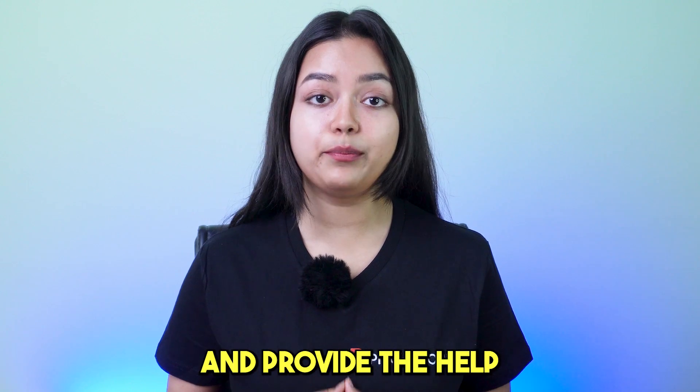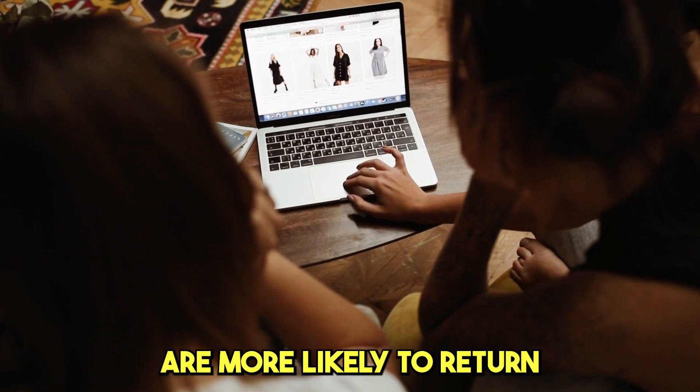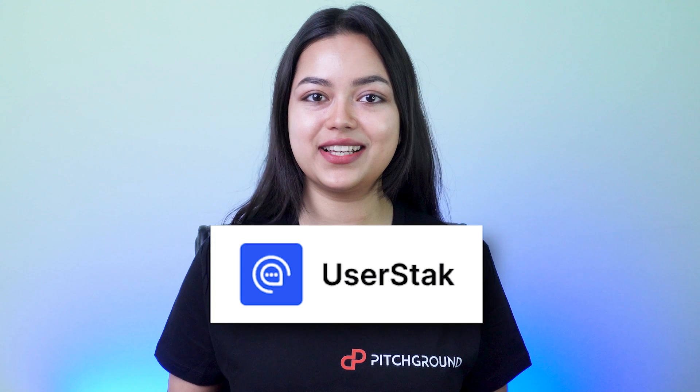Answer their questions and provide the help they need. Up to 63% of customers are more likely to return to a website that offers live chat. So here, Pitch Ground has brought to you UserStack.